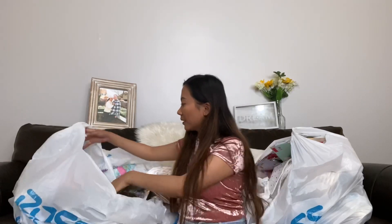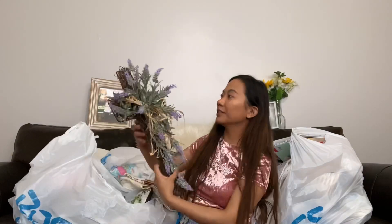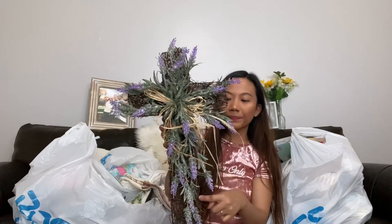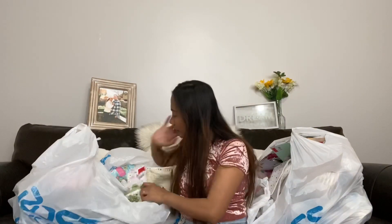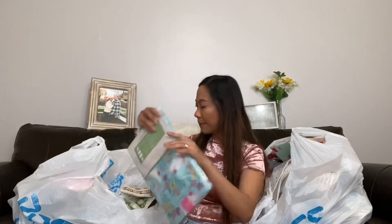Next are some Easter items that are so cute. This one is a cross sign with fake plants on it — I'm not sure what it's called, but it's cute. I got it for 99 cents. If you go to Ross about a week after a holiday, they'll have stuff for 99 cents or 49 cents. I can display this wherever I want, maybe in front of our door.